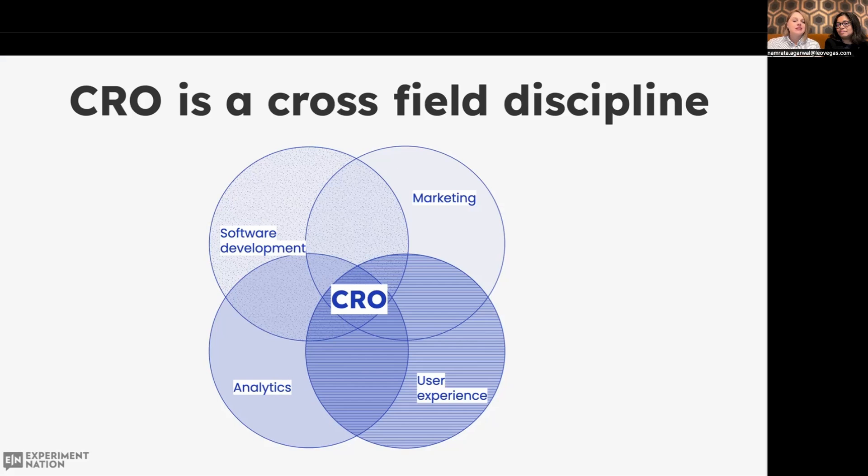CRO — Conversion Rate Optimization — is a cross-field discipline that could be a part of any side of the organization. When I worked at Electrolux, CRO was part of marketing. At Tele2, CRO was part of analytics. Here at Leo Vegas, CRO is part of the product organization, but it used to be part of the design function. Regardless of where this team sits, you will need to collaborate with all these functions, and one of the most important stakeholders are designers. They can be your allies and ambassadors to spread experimentation culture, enabling data-driven decision-making.